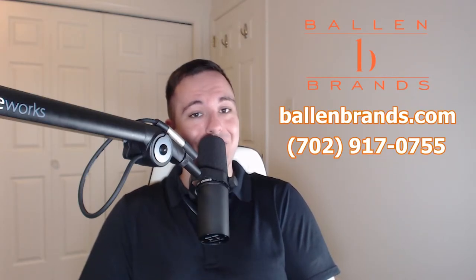Ballon Brands is your one-stop shop for all your digital marketing needs. Check out ballonbrands.com to find the service that fits yours.